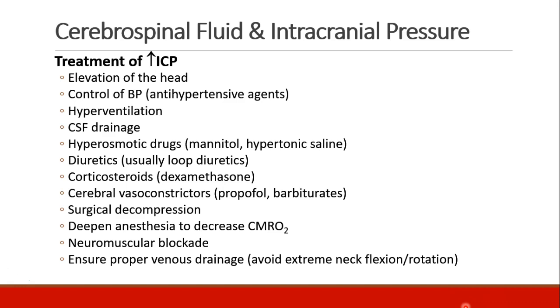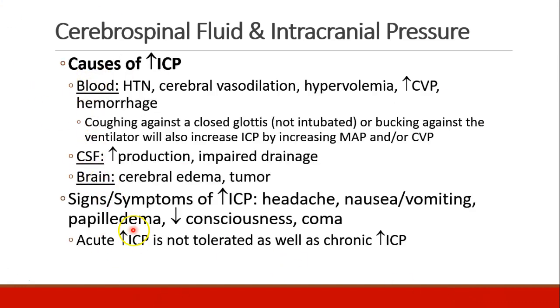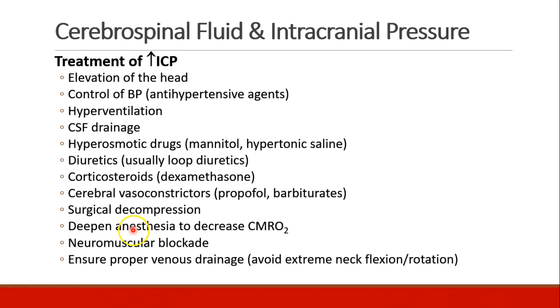There are many treatments for elevated intracranial pressure. They generally focus on addressing one of the three causes — blood, CSF, or brain. We can elevate the head and control blood pressure. Hyperventilation will decrease CO2 and decrease cerebral blood flow. Placement of a CSF drain in the head or lumbar spine. Hyperosmotic drugs like mannitol or hypertonic saline will shrink brain cells. Loop diuretics will decrease volume status. Corticosteroids like dexamethasone will shrink brain tissue. Cerebral vasoconstrictors like propofol or barbiturates. Surgical decompression will open the calvarium and allow expansion of brain contents. Deepening anesthesia will decrease cerebral metabolic oxygen rate. Neuromuscular blockade can be helpful, and ensuring proper venous drainage from the brain by avoiding extreme flexion or extension of the neck.